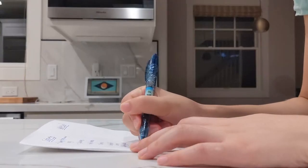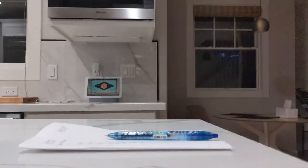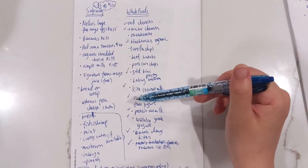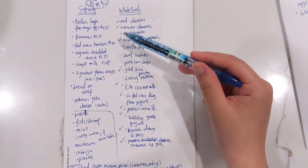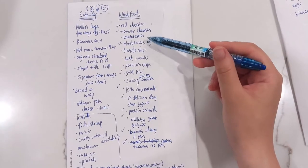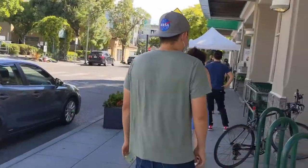From there, I also cross-reference with any products we already own so we don't overstock. The benefit of having this grocery list is not only to help you stay in budget, but it also helps you get in and out of the grocery store efficiently so you can responsibly practice social distancing to protect yourself and others.